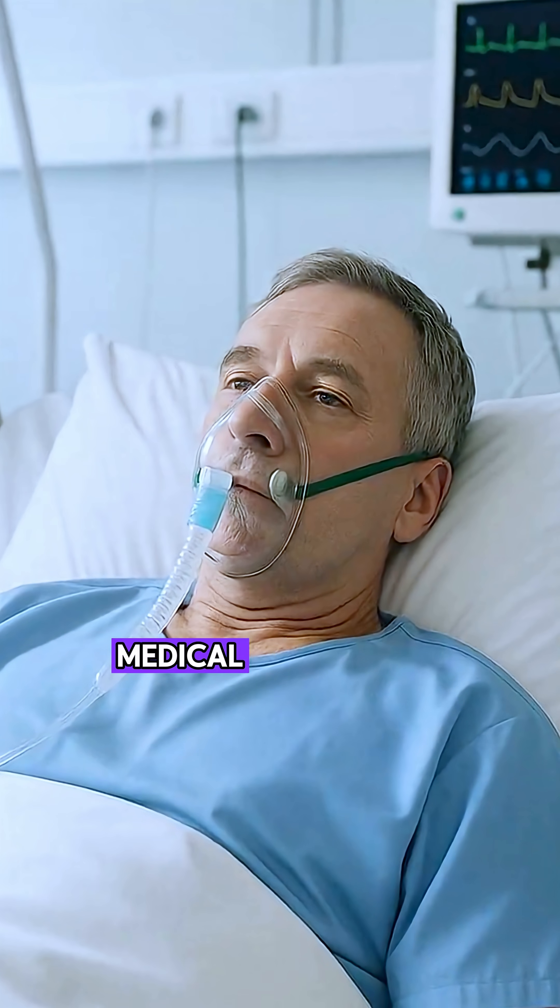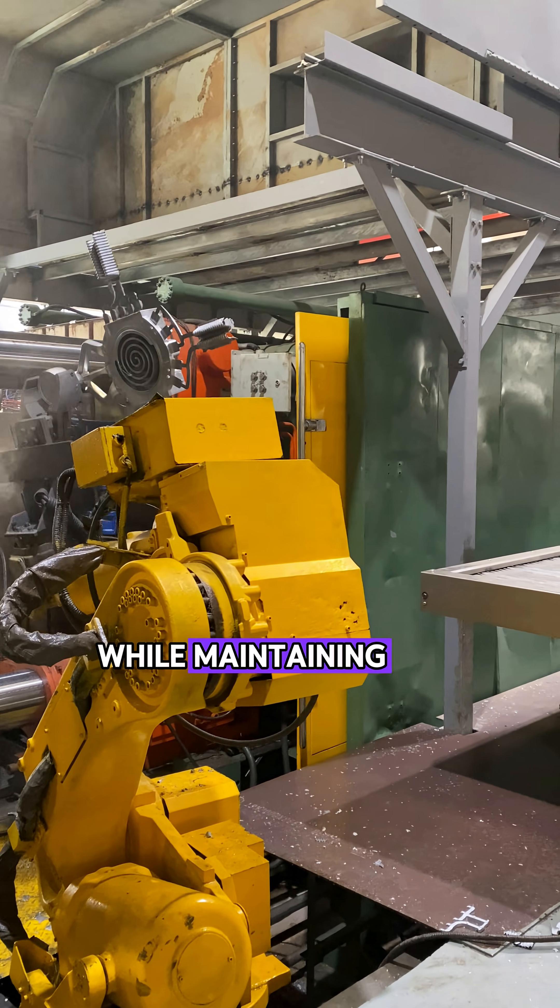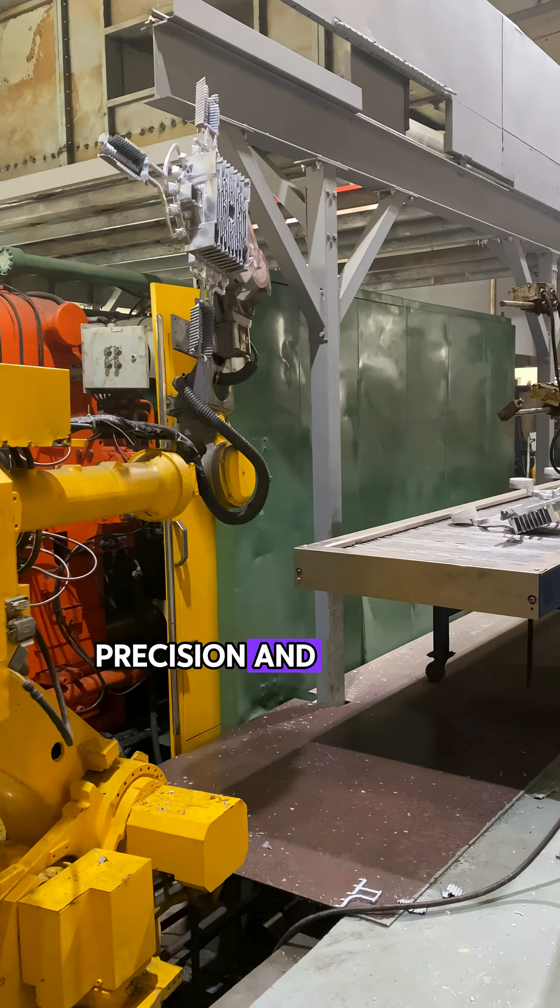This process helped a global medical air system's manufacturer mass-produce scroll housings while maintaining CNC-level precision and airtight sealing.